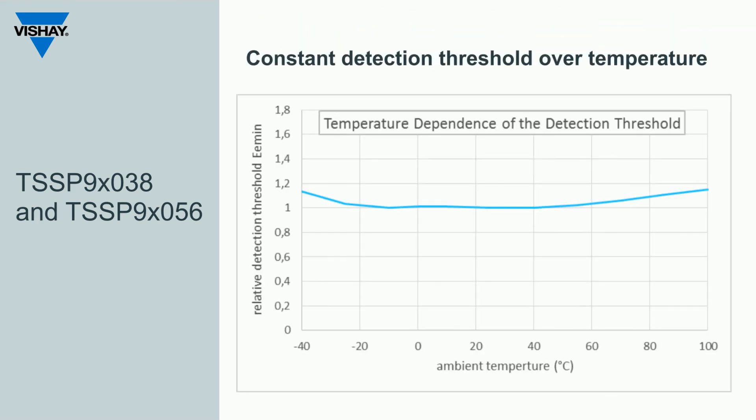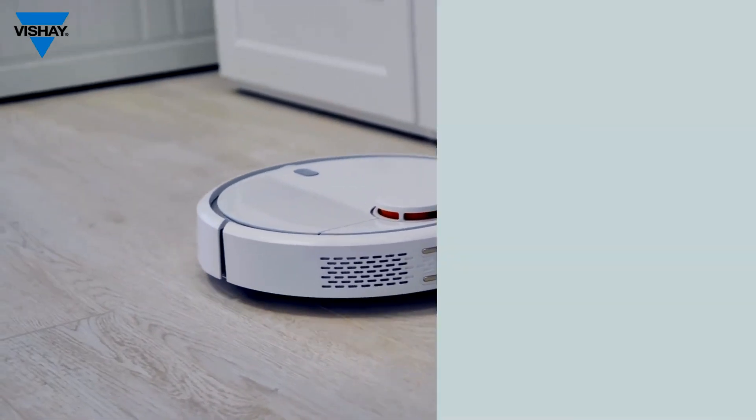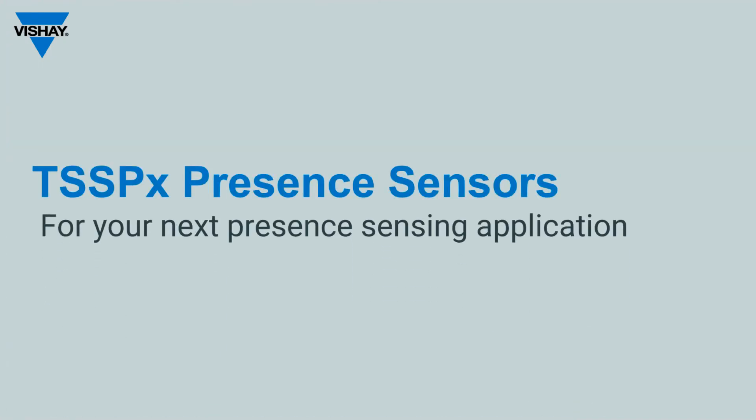Most IR receivers do not operate at temperature extremes, but it's comforting to know that the TSSP 9 series has a constant detection threshold over a broad temperature range. Given its performance, the TSSP 9 series should be a serious consideration for your next presence sensing application.